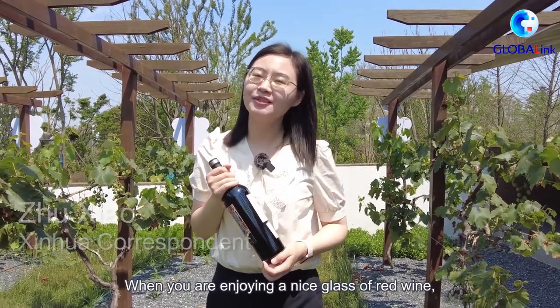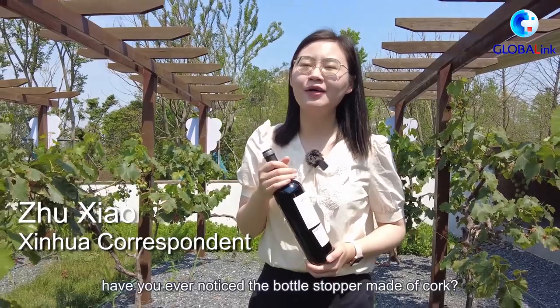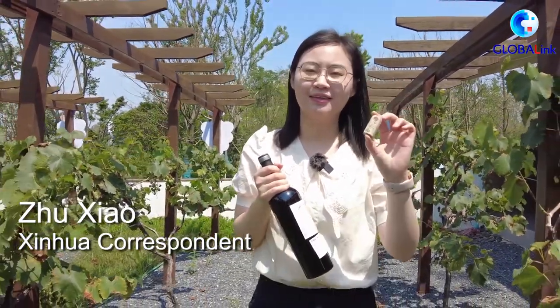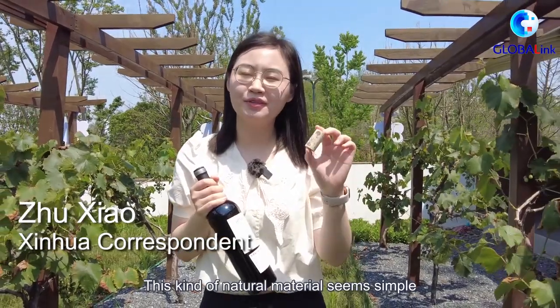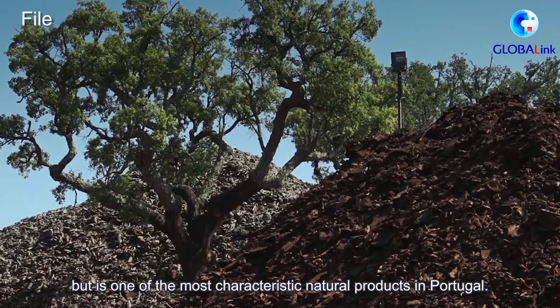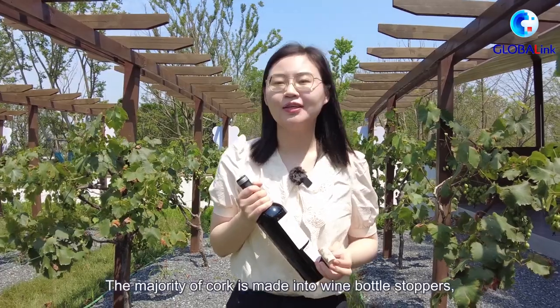When you are enjoying a nice glass of red wine, have you ever noticed the bottle stopper made of cork? This kind of natural material seems simple but is one of the most characteristic natural products in Portugal.